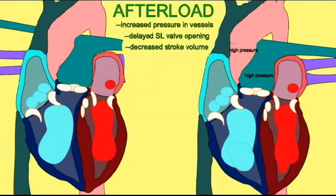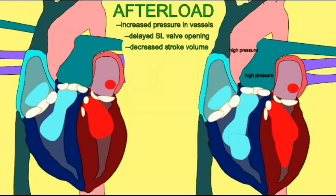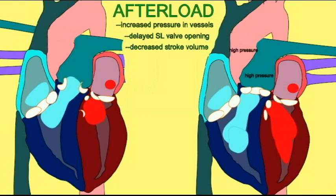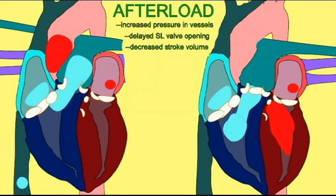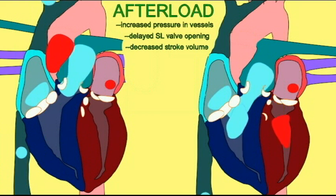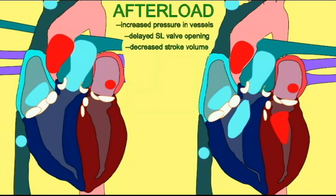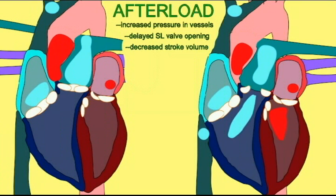As the cardiac muscle of the ventricles contracts, it increases the pressure of the blood within the ventricles. Eventually, this pressure is so great that it exceeds the pressure in the pulmonary trunk and in the aorta. This forces the semilunar valves to open and the ventricles begin to eject their blood.